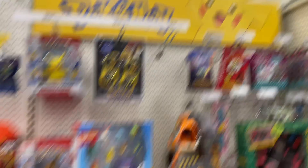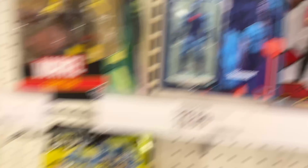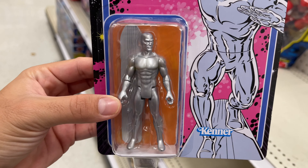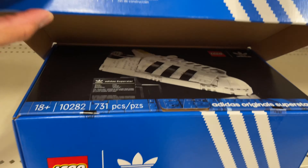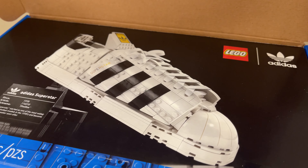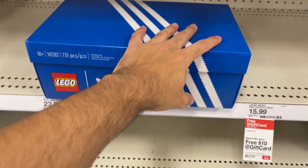They do have another wave of these little Kenner figures - check out this Silver Surfer, this looks really really cool. Love the card on that - a really cool figure. Over on the Lego island, check this out - they actually have the Lego Adidas Superstar shoe made entirely of Legos. That looks really really awesome - that's crazy, man, this is really cool.